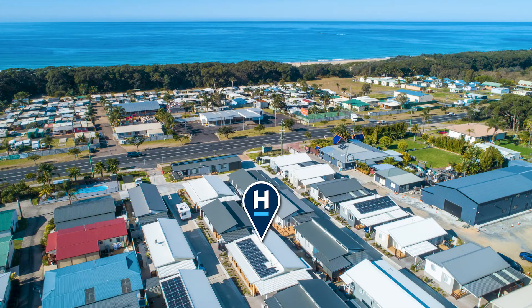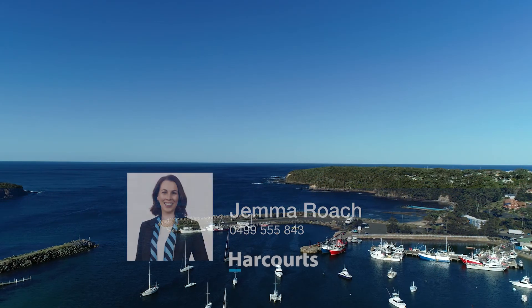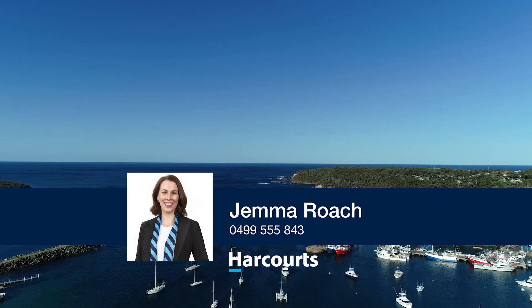The secure and well-maintained village offers a swimming pool, clubhouse and access to Racecourse Beach right across the road. For more information, please contact myself Gemma or Sienna at Harcourts.